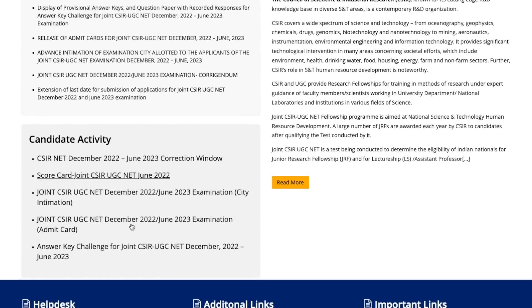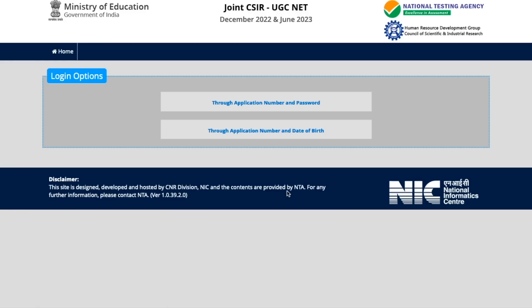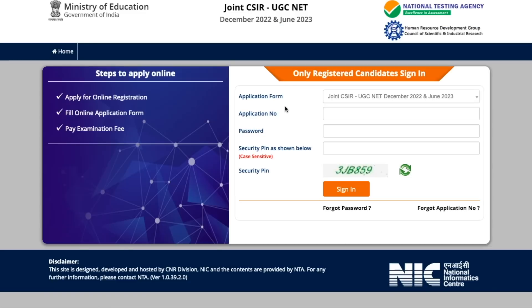Now let's get back to the website. To get your response sheet, go to the candidate activity section and click on the last option which says 'Answer Key for Joint CSIR-UGC NET December 2022 / June 2023.' Click on this and they will ask how you want to log in — through application number and date of birth, or through application number and password. Use whichever option you remember.